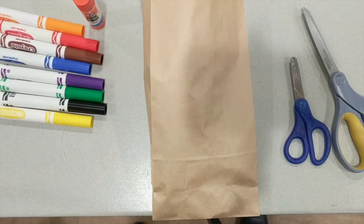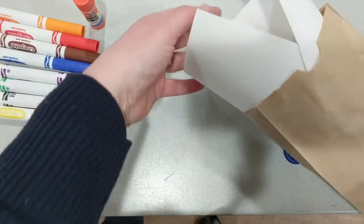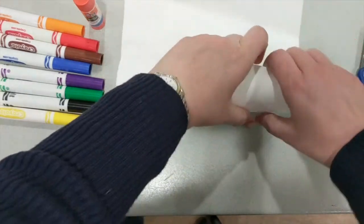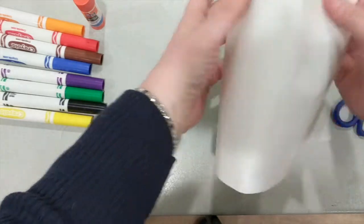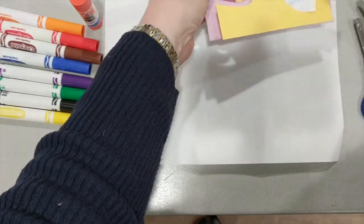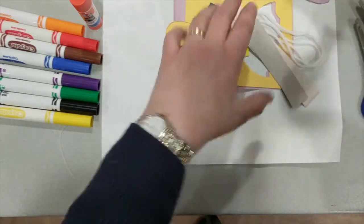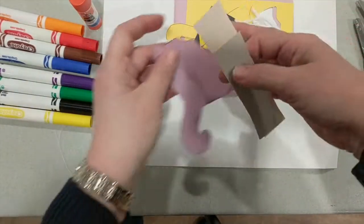Hi everybody, welcome back to the craft portion of The Wind Blew by Pat Hutchins. When you pick up your kit in the bag, this is what you will find. You're going to make a windy day collage. Open it up — you may have to unroll the paper a little like that. Let's go through what's in your kit. This will be a collage, and what this is, is you are finding objects that were in the story, and I'll go through how to put them together.